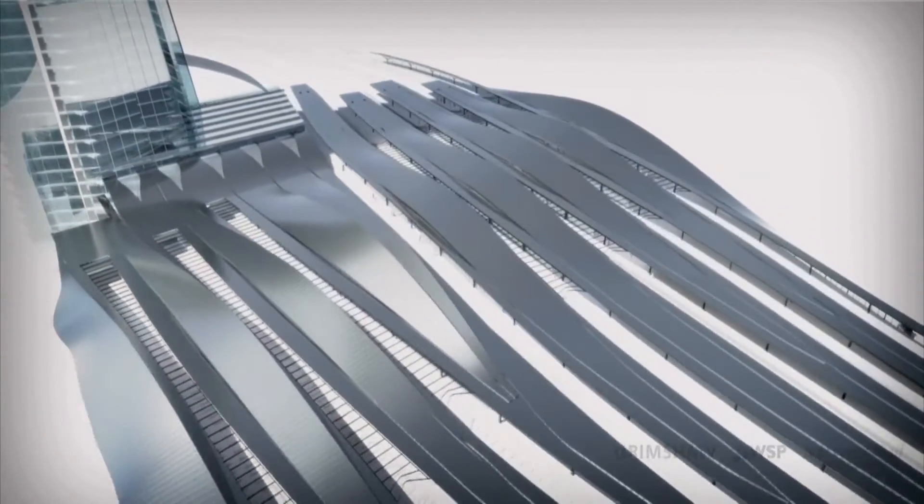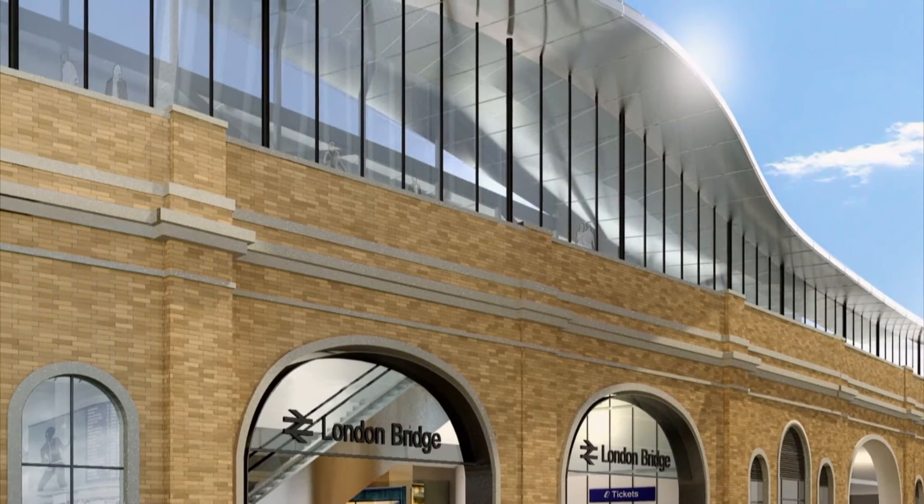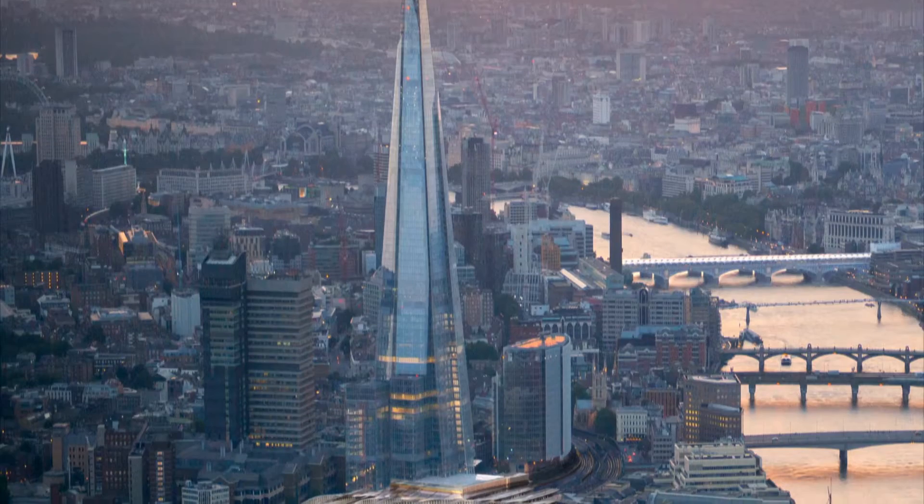Engineers do everything in straight lines — vertical and horizontal — and the architects ruin all that by putting in lots of curves. No, we're putting it all together, but they're designing it. They're making it look the way it should look at the end.